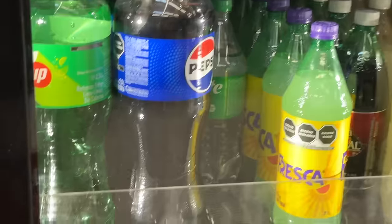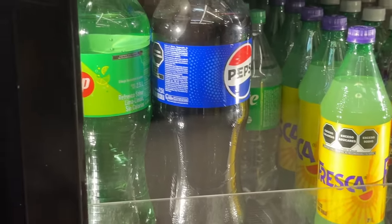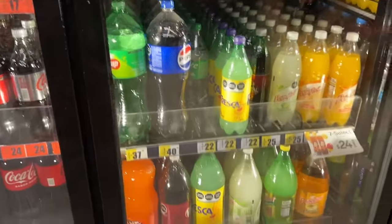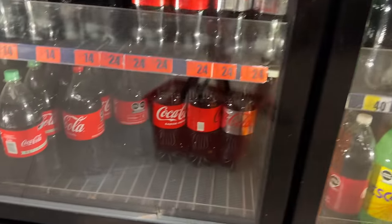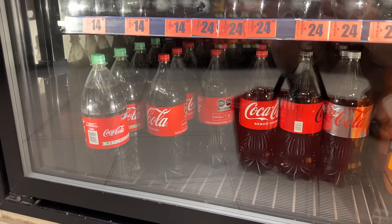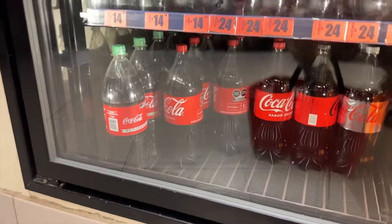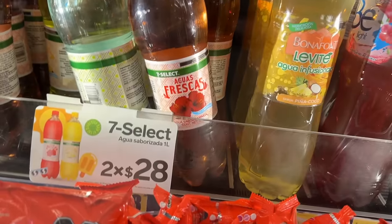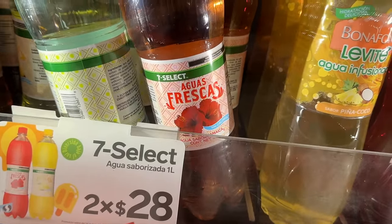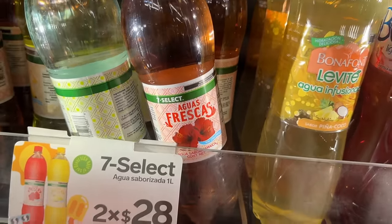Look at that — that bottle is tall. Is that three liters? It's 2.5 liters, which is 0.5 liters more than what we have in the states. Just to give you an idea of how gigantic that is. They also have aguas frescas — water with a bit of flour or tea flavoring.